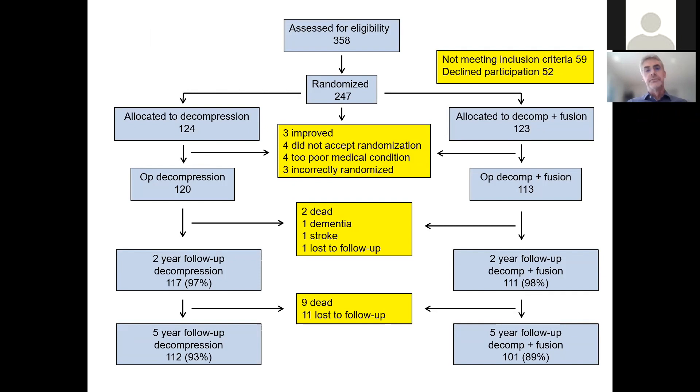Here's a flow chart of the study. 247 patients were randomized. We had some dropouts before treatment — that is, before surgery — and ended up with 233 patients operated within the study. After two years, we had five patients lost to follow-up from different reasons, giving us a follow-up rate of 97%. After five years, we had some more lost to follow-up, but still a follow-up rate of 91%.